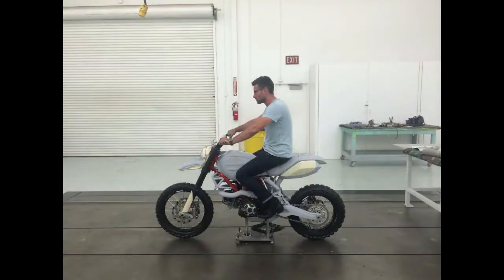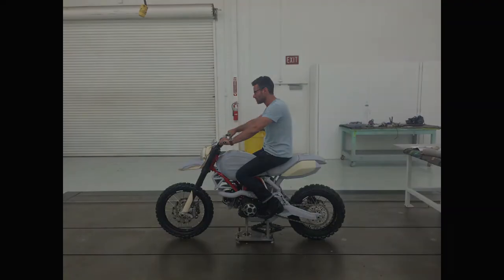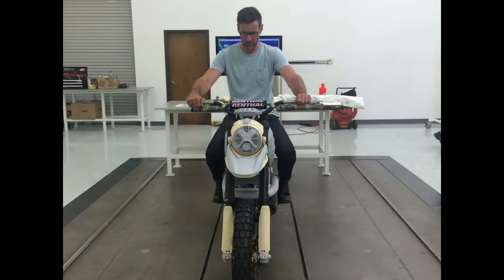This is the Ducati Scrambler that we really want. The Scrambler Desert Sled concept from the Ducati Design Center is probably the best scrambler that you haven't heard of, as the motorcycle had a very limited debut at the Concorso de Eleganza Villa d'Arcechi around roughly this time last year.